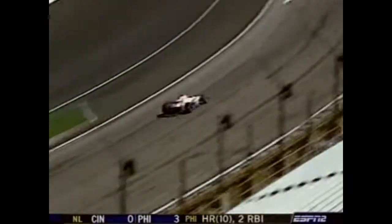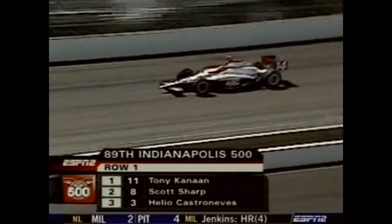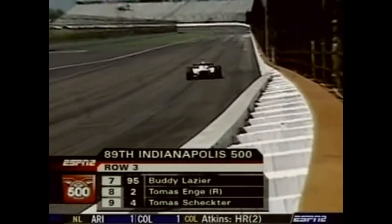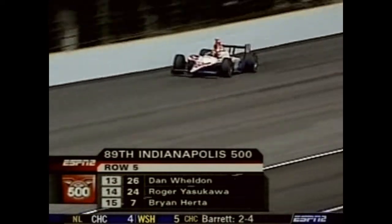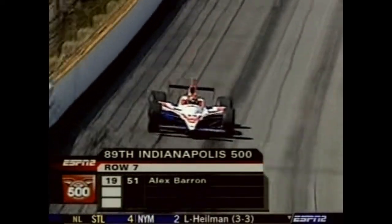What about qualifying today? We have 19 cars in the field. The front row features Tony Kanaan, Scott Sharp, and Elio Castroneves. Row two: Danica Patrick the rookie, teammate Vitor Meira, and last year's rookie of the year. Row three is all-Chevy: Panther teammates Buddy Lazier, Thomas Engh, and Thomas Schechter. Row four: Penske's Sam Hornish Jr., Newman-Haas's Bruno Junqueira and Sebastian Bourdais. Row five: points leader Dan Weldon, Roger Yasukawa, and Bryan Herta. Row six: Darren Manning, Richie Hearn, and the All American Racers with Chevy power — Sam Schmidt and Patrick Carpentier. Alex Barron is 19th thus far. Still three spots left before the bumping process begins.